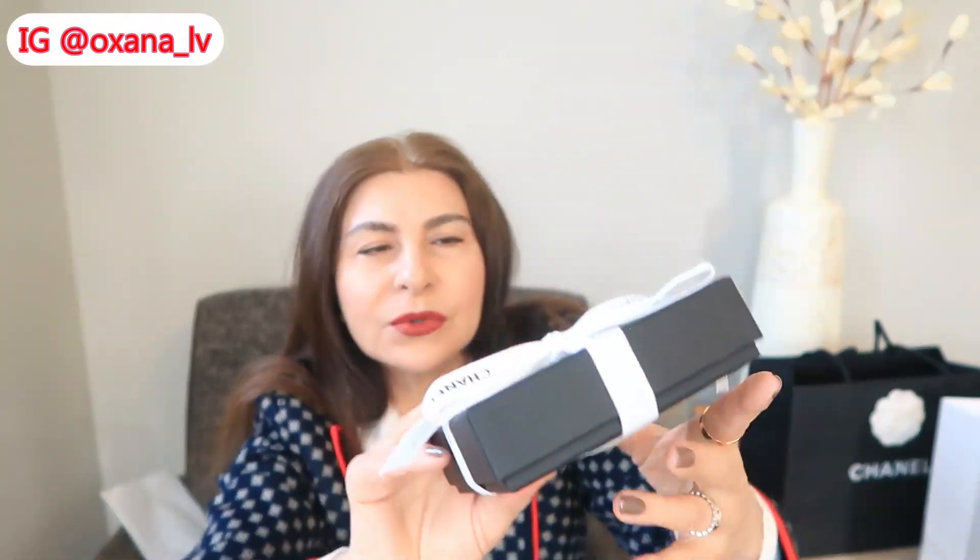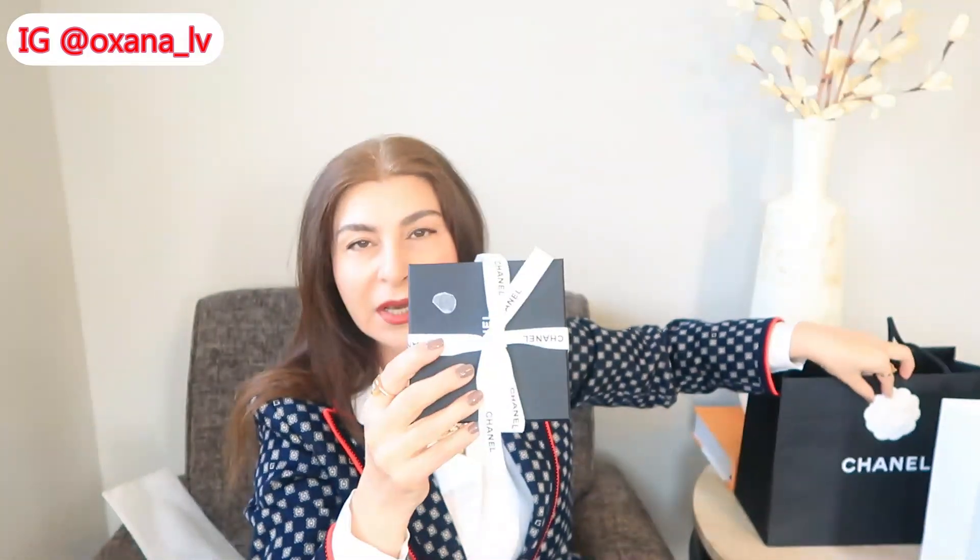There is glue residue on the box from the camellia, which has clearly fallen off. It's all over my fingers now. But it's really nice that they changed the camellias to those buttons, because at least you can reuse them. So let's open this up — this piece I really really love.